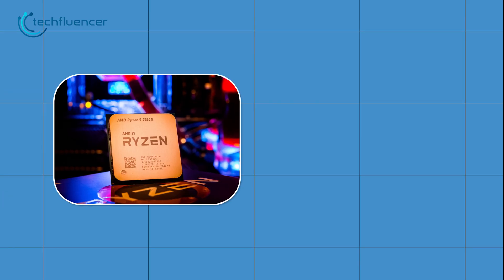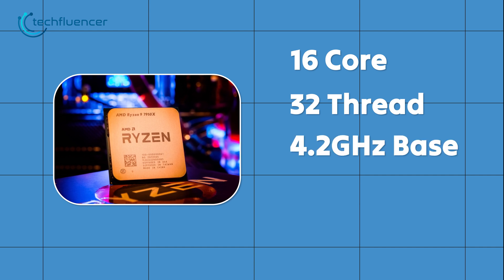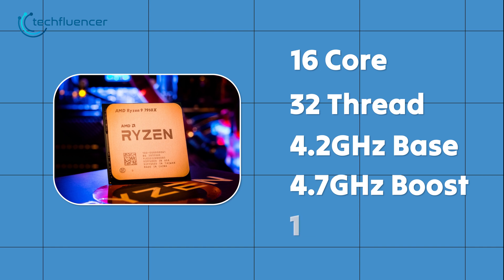Ryzen 7950X 3D is a 16-core, 32-thread processor with a 4.2GHz base and up to 4.7GHz boost clock, where the default TDP is 120W.